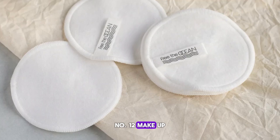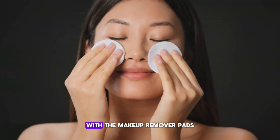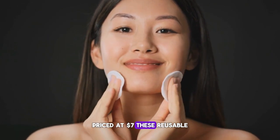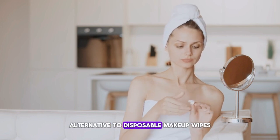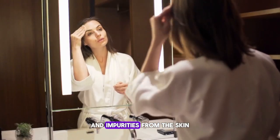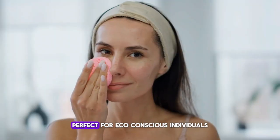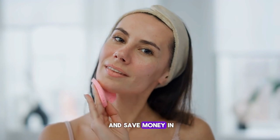Number twelve: Makeup Remover Pads. Elevate your skincare routine with the Makeup Remover Pads, priced at $7. These reusable cotton pad replacements offer a sustainable alternative to disposable makeup wipes. Gentle yet effective, they efficiently remove makeup and impurities from the skin, leaving it feeling clean and refreshed. Perfect for eco-conscious individuals looking to reduce waste and save money in the long run.